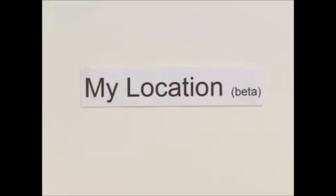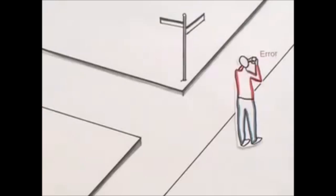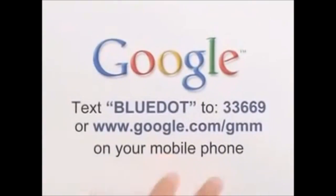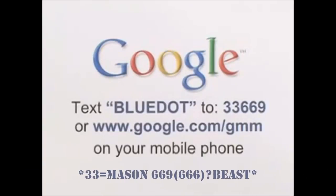My Location is not supported on all devices, and it's still in beta, so while we're always working to improve the feature, you might get an error message. If so, try again at another location nearby. To get Google Maps and the My Location feature, text the word Blue Dot to 33669, or navigate to Google.com/GMM on your mobile phone.